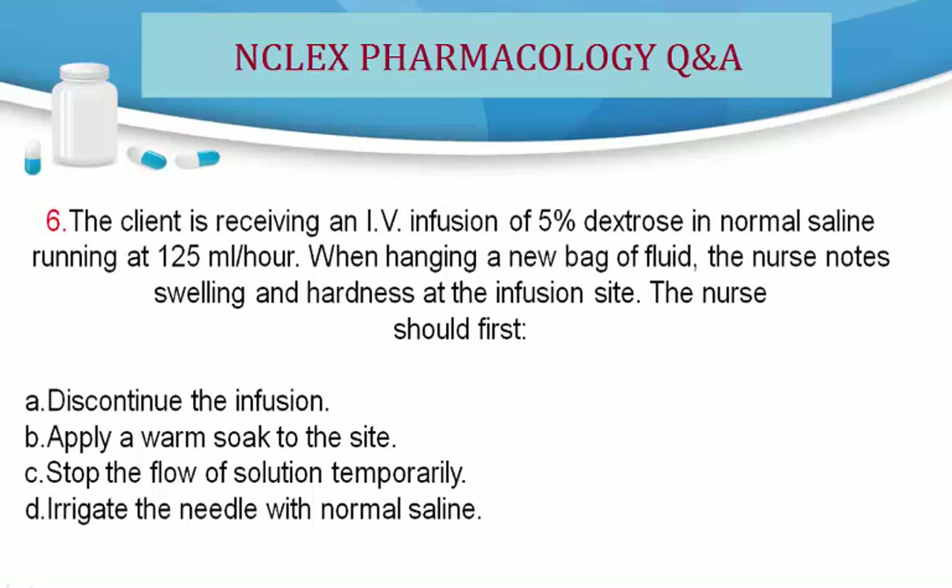Question 6. The client is receiving an IV infusion of 5% dextrose in normal saline running at 125 mL/hour. When hanging a new bag of fluid, the nurse notes swelling and hardness at the infusion site. The nurse should first: A. Discontinue the infusion. B. Apply a warm soak to the site. C. Stop the flow of solution temporarily. D. Irrigate the needle with normal saline.